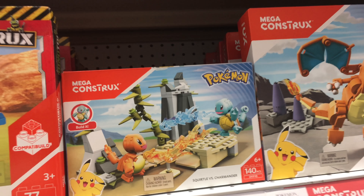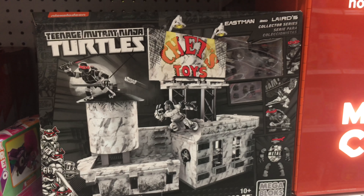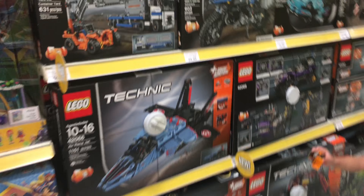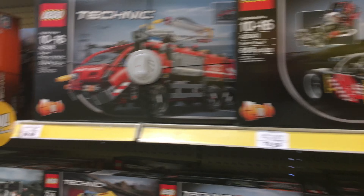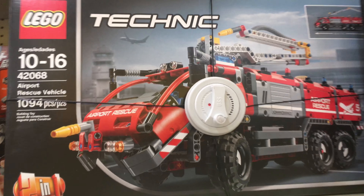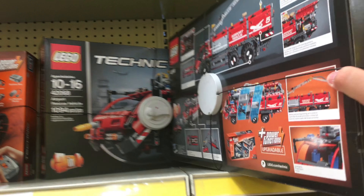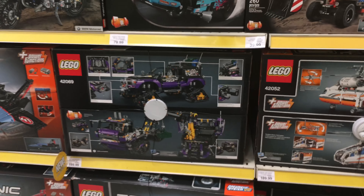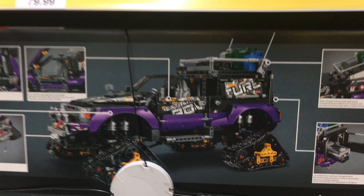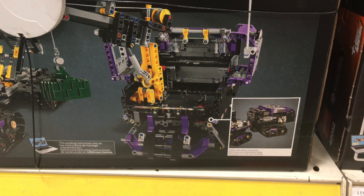They've got the Pokemon Mega Bloks, and some weird black and white Ninja Turtles. My favorite part is all of these cool new Technic ones. My favorite one I think is this firetruck — the ski firetruck. Too bad these are all so expensive. Look at this crazy vehicle — it's got track wheels and I don't know what this is in the back.